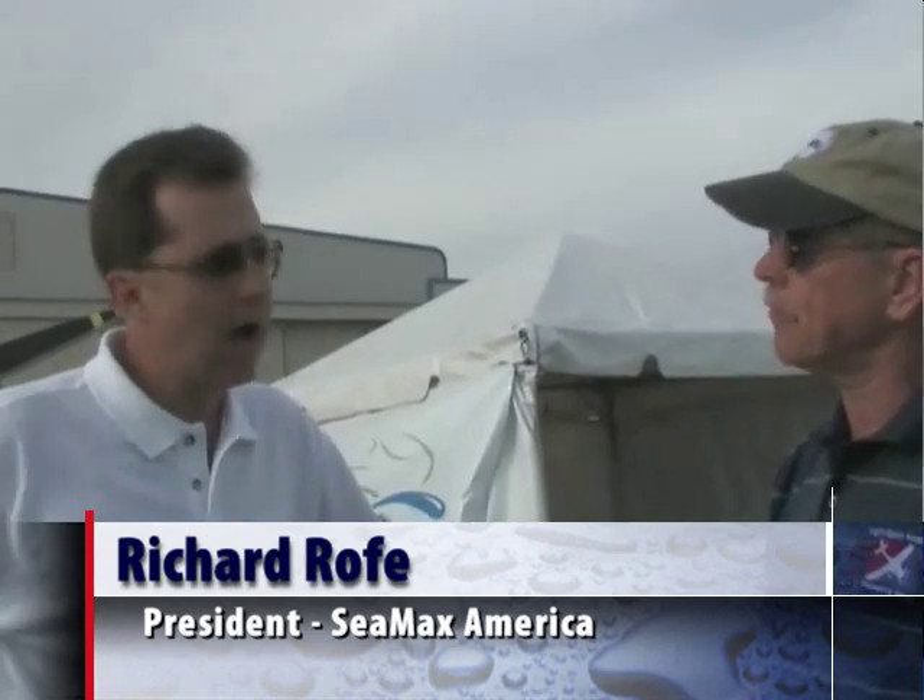And you are based where, Richard? We're based in Long Island, New York — just outside Manhattan. So you've got a little water around there, don't you? Yeah, lots of water to fly this airplane. Plenty of water.